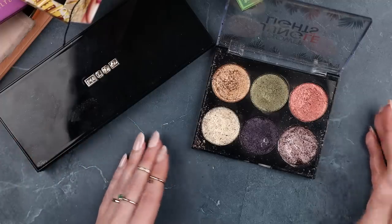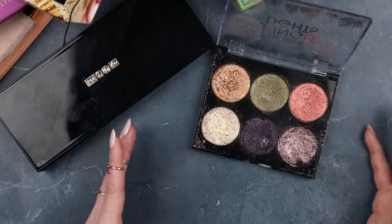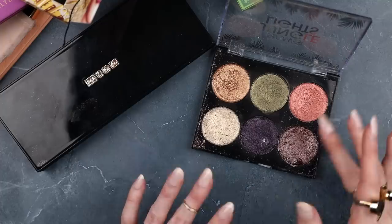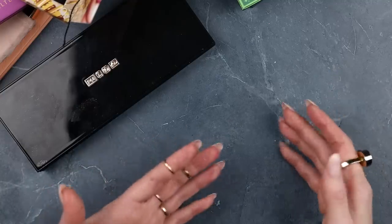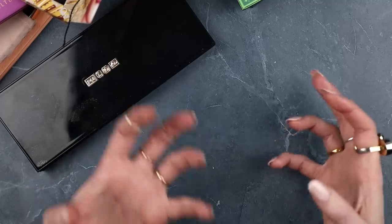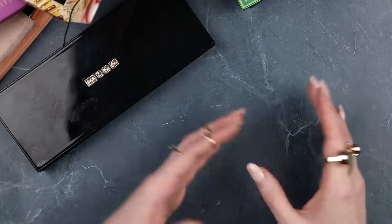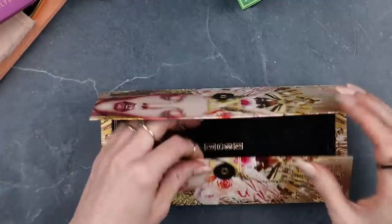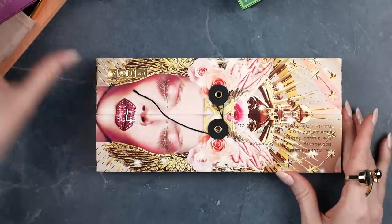If I really feel that strongly about it later, I can dig some of this eyeshadow out and press it into an empty pan. But I think it'll be okay — beautiful things come and go and you don't have to hold on to them forever. My heart is genuinely okay with letting it go, and that's what matters. Needless to say, the Moonlit Seduction palette is staying.